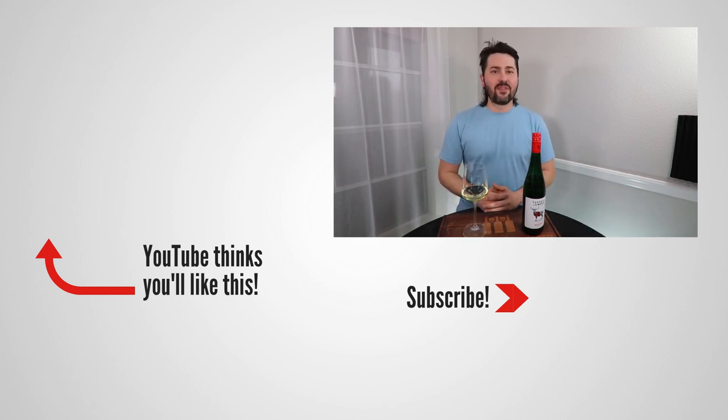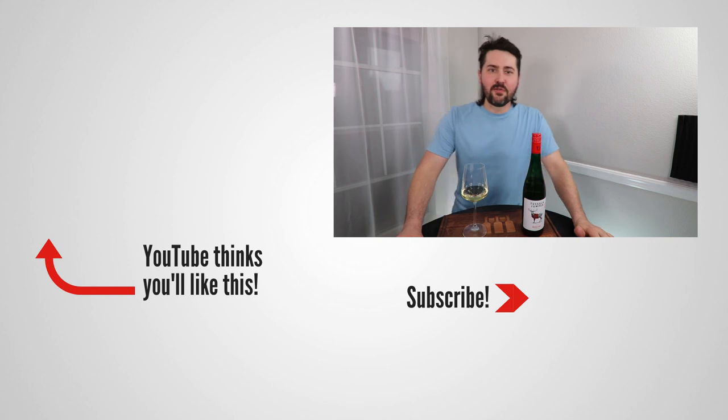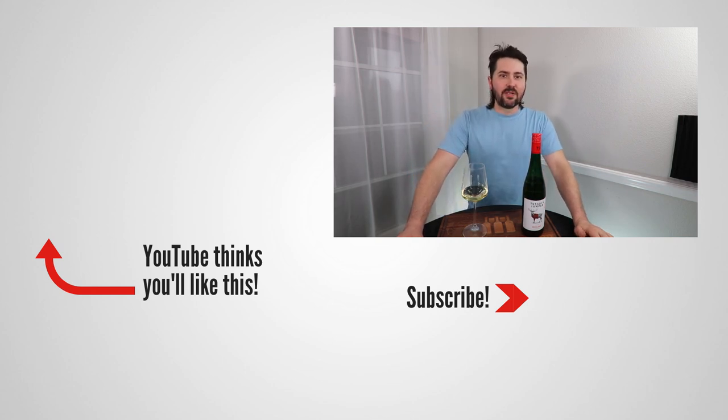This has been Stuart with Wine on the Dime. If you liked today's video, please like, subscribe, and comment. Have you tried the Tusslock Jumper Riesling from Rheinhessen, Germany? I'd be interested to know if you have. Leave a comment below and I'll see you all again soon with another episode from Wine on the Dime.